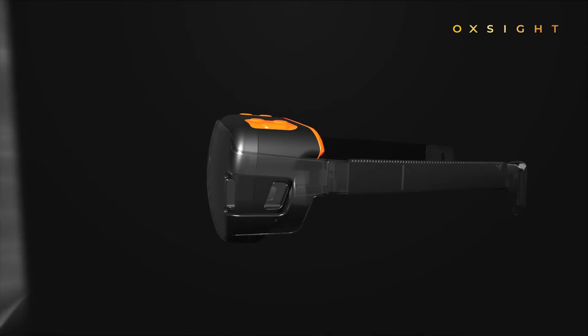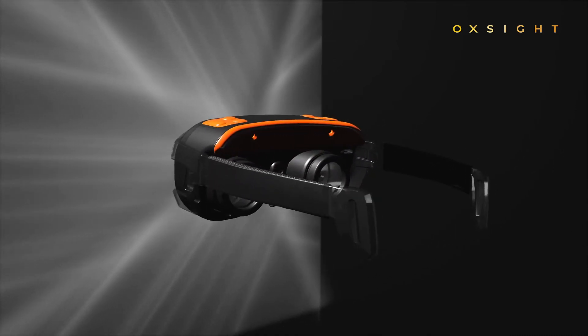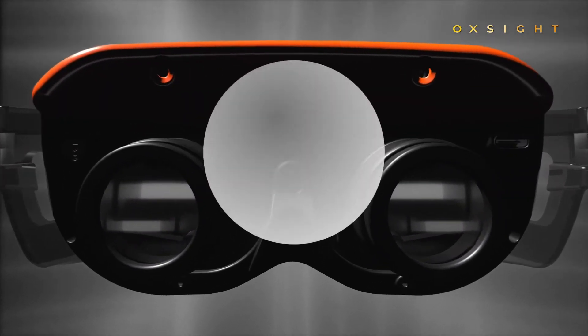Using a tiny video camera and onboard image processing, Onyx projects the world you can't see to beam through your weaker area of central vision. At the same time, your peripheral vision remains clear and unobstructed, so you're free to walk around as normal.